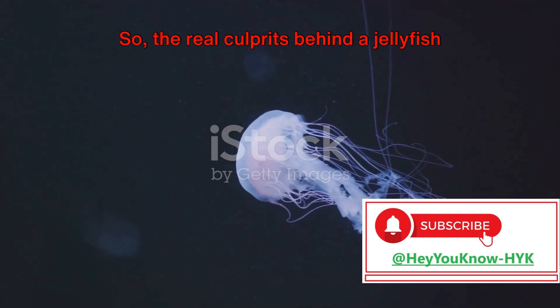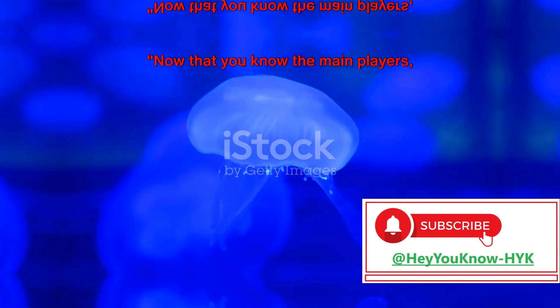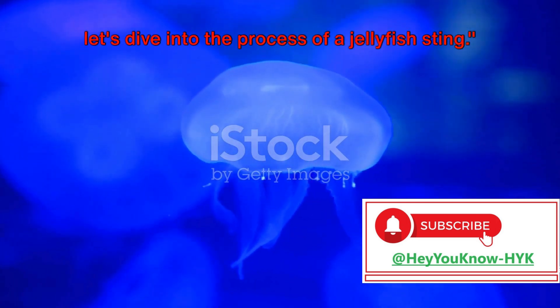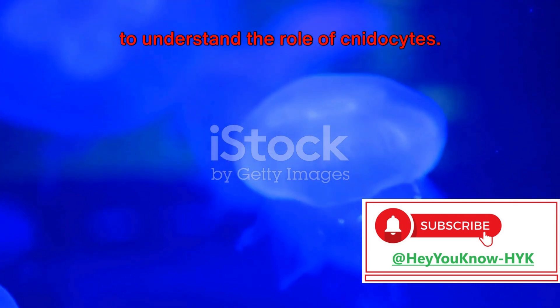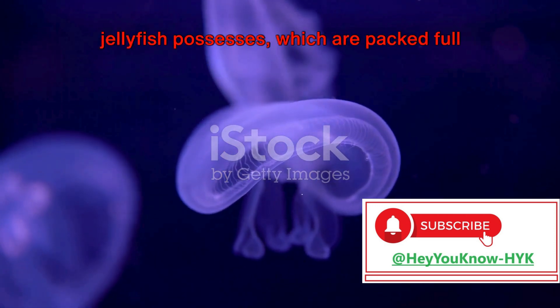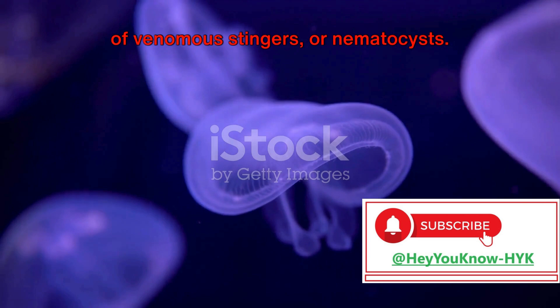So the real culprits behind a jellyfish sting are these cnidocytes. Now that you know the main players, let's dive into the process of a jellyfish sting. To understand the process, we first need to understand the role of cnidocytes — specialized cells that the jellyfish possesses, which are packed full of venomous stingers, or nematocysts.